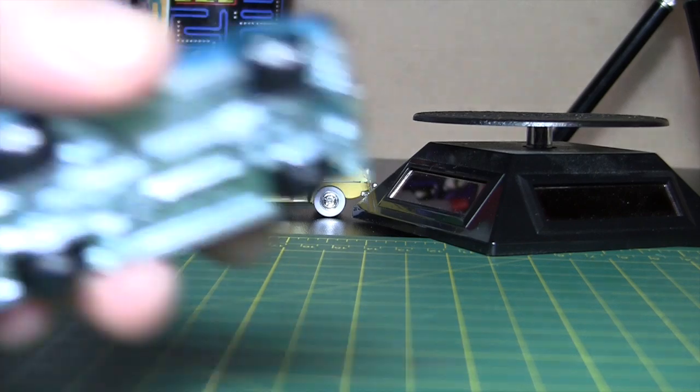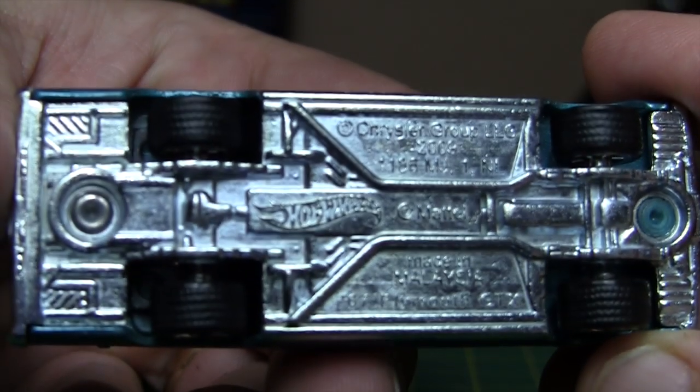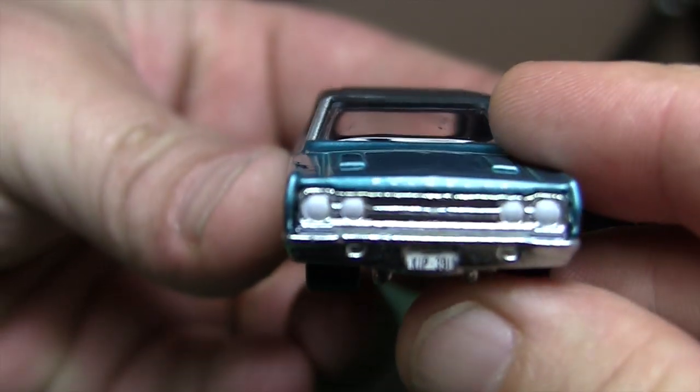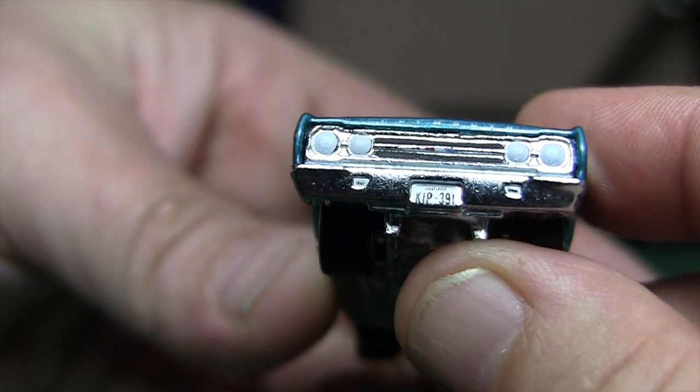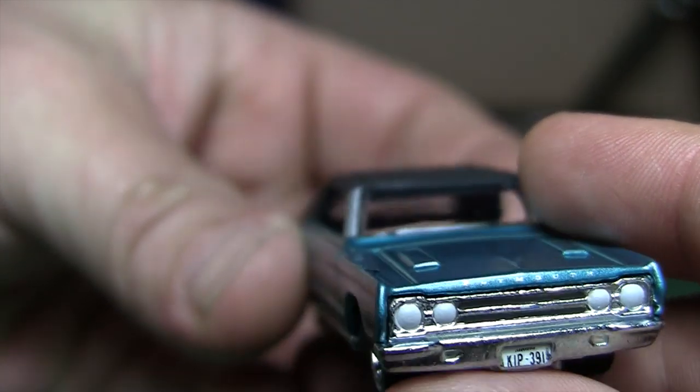Alright, there we go, done the business. Metal base, rubber tire with tread, painted headlights, painted grill so you got the black in there. A little license plate on the front.